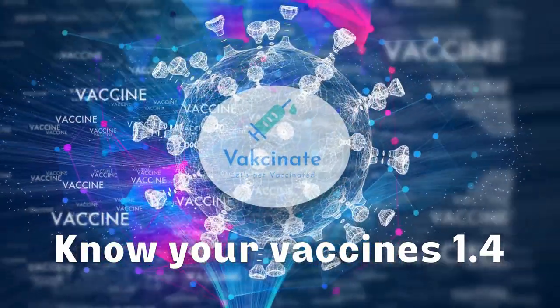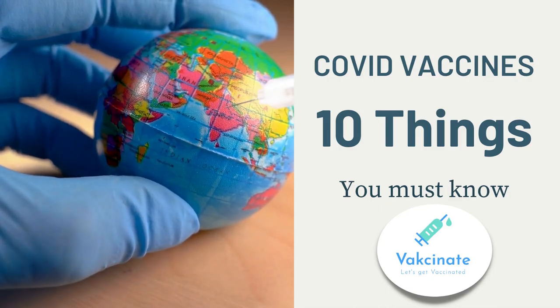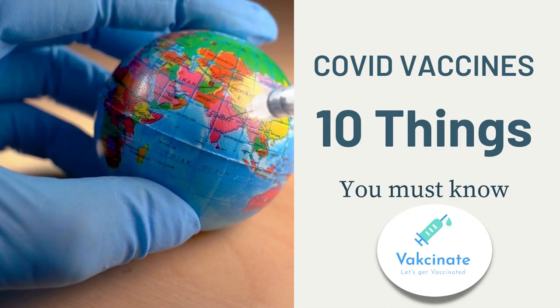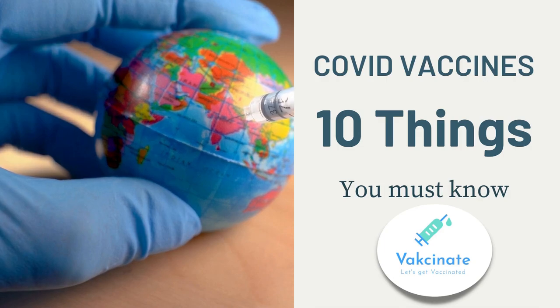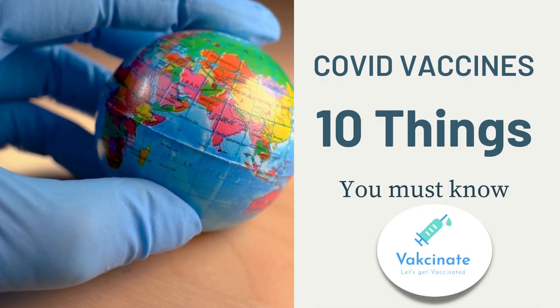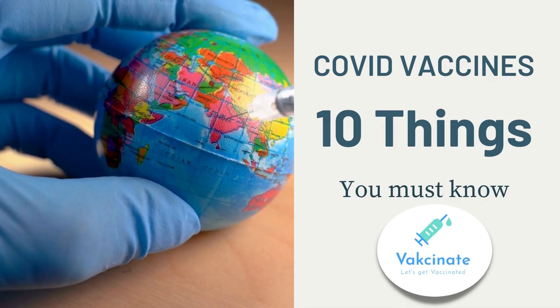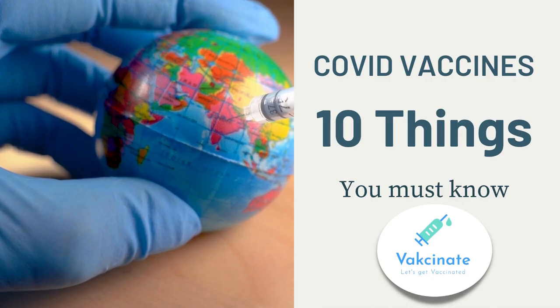Welcome back to the series Know Your Vaccines. Today, we will talk about COVID vaccines licensed for use in India. Three vaccines have been licensed for use so far: Covaxin, Covishield, and Sputnik. There have been a lot of queries around these. Let's learn 10 important facts about these.